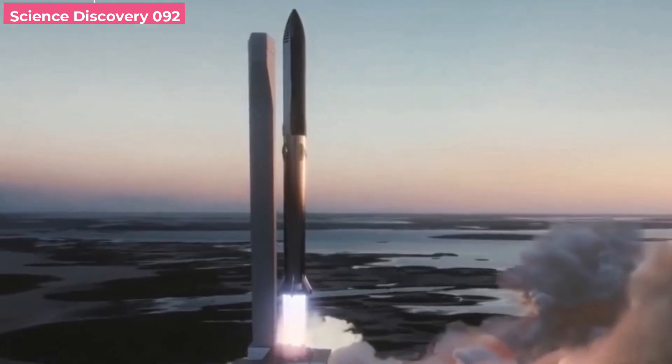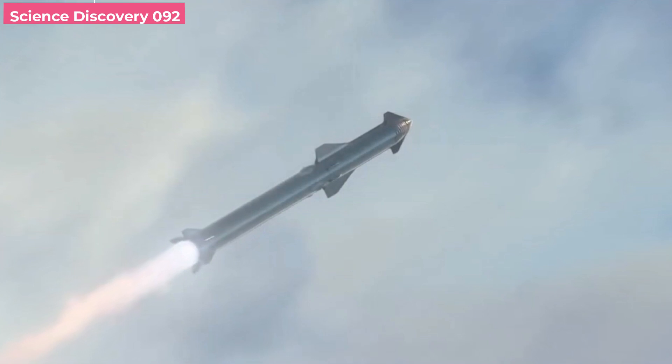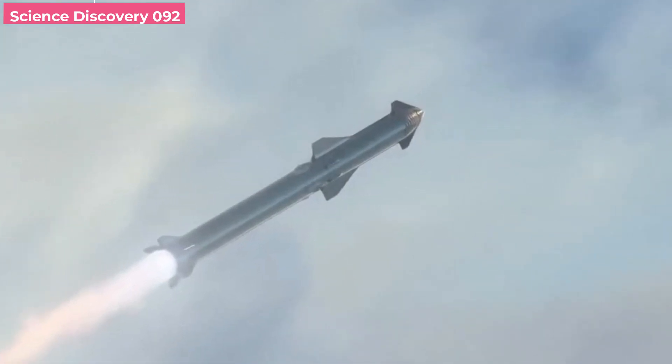At NASA's Wallops Island spaceport in Virginia, prototype hypersonic rocket parts were tested.